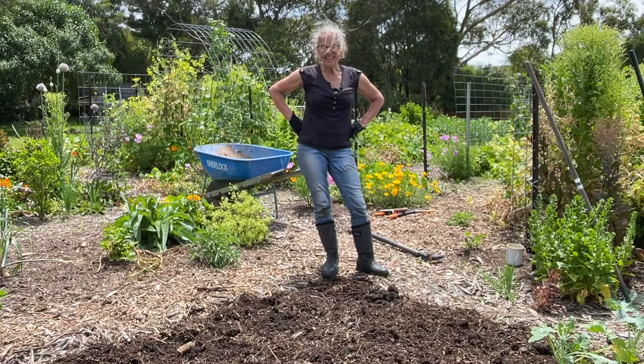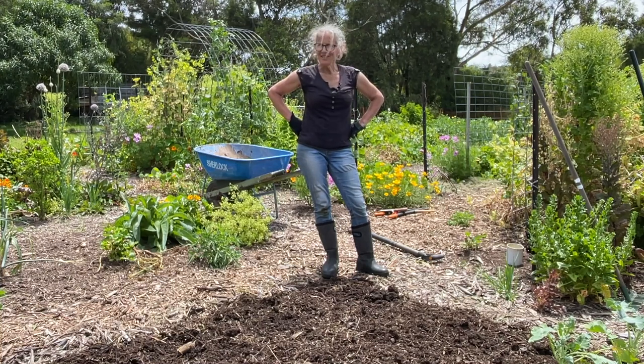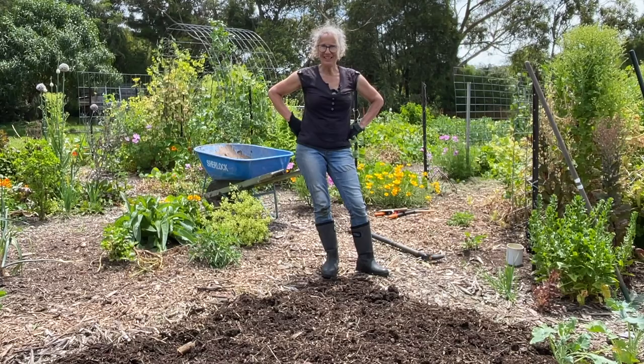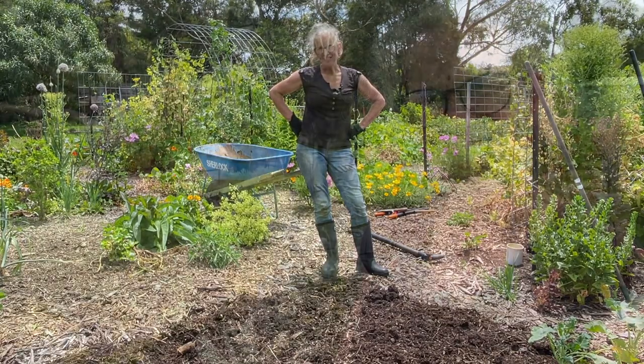I'm going to come back a little bit later to do the planting. It's the middle of the day and it's really warmed up, so I'm going to do it in the cool of the evening. Tomorrow's going to be a bit more overcast and a bit friendlier for these young plants that I'm about to put in, so they should get a good start.